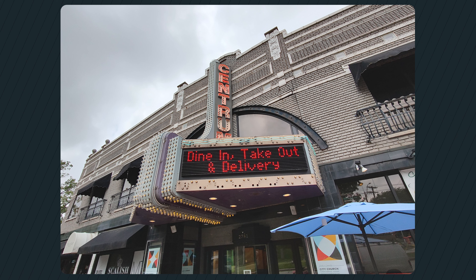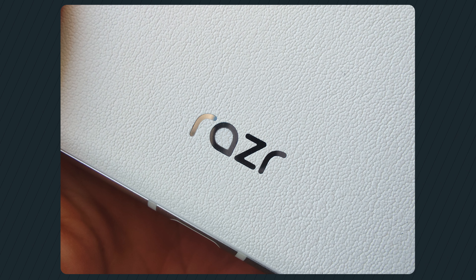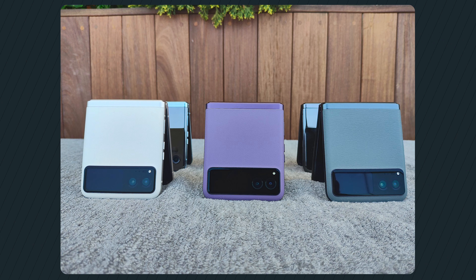Thanks to the phone's form factor, the Razr Plus has a unique advantage when it comes to cameras. With the main and ultra-wide cameras positioned right next to the cover display, you can use them to capture high-quality selfies of yourself or a group, and record video as well. Since the phone folds in half it also acts as its own stand, making it extremely versatile as a camera phone.